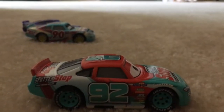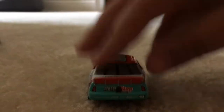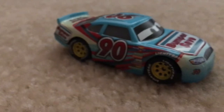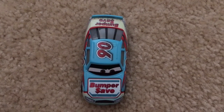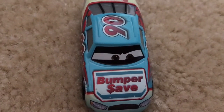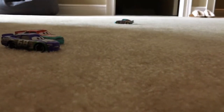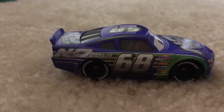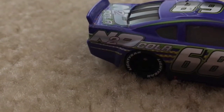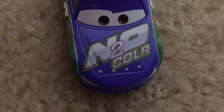Now let's move on to the racers. First up we have Marie Clutchburn, he's number 92, and it says 'Better Stop' on his hood. Next up we have this guy, he's number 90, and it says 'Bumper Safe' on him — his eyelids are also black. Lastly we have this guy, he's number 68, and it says 'Ento Cola' on his hood.